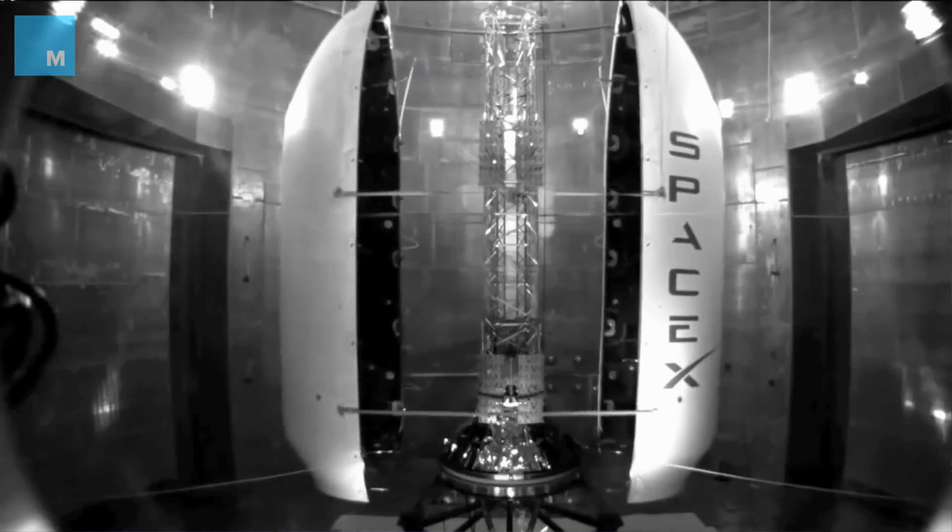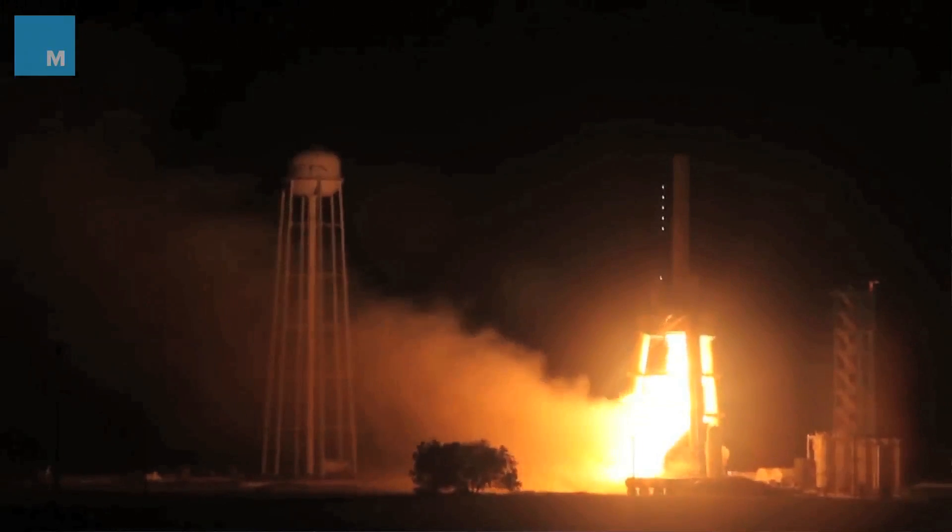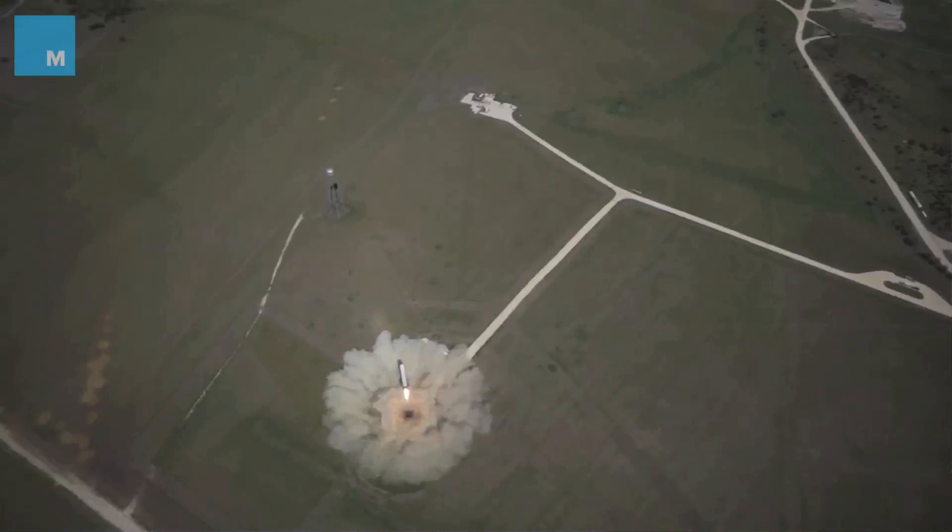Elon and his team at SpaceX, in my opinion, are the ones who are actually going to do this. They're fairly well-funded and working in cooperation with NASA, which is a great idea. SpaceX — they're the ones that are going to get this job done, one way or the other.